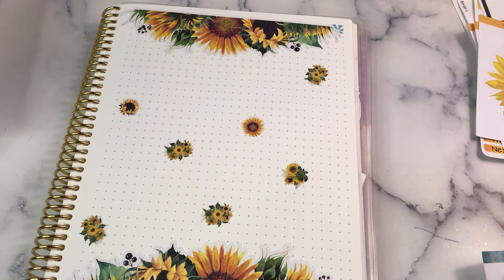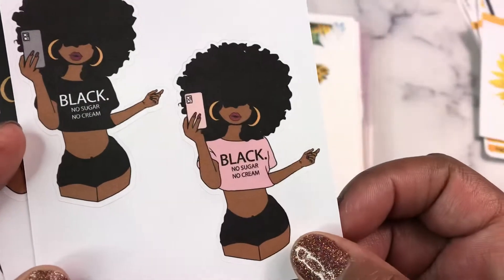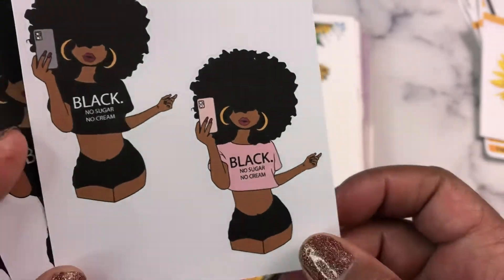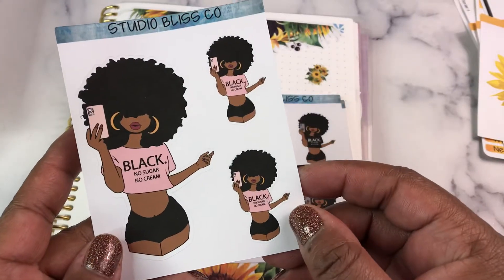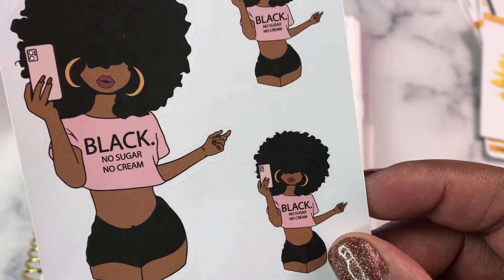Before I do that, I want to share with you some additional new releases. If they are not up on the shop yet, they will be this weekend, no later than Christmas night. Because there is a collab sale coming on Sunday, December 26th, so they need to be available by then. We have the black, no sugar, no cream doll. There are three different options: you can get the black and pink, the all black, or the all pink.